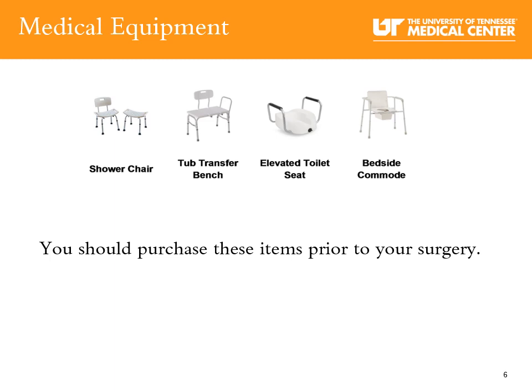Stock up on toiletries and other items that you may need during recovery. Medical equipment: The items shown can be helpful after total joint replacement and can be found at stores like Walmart, CVS, Walgreens, and Amazon. You may also check with retail shops, churches, or people you know to get a free walker. Typically insurance does not pay for these items, but you can call your insurance carrier to ask. If they do cover the item, your surgeon can write a prescription for you.